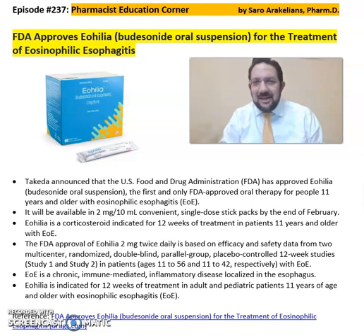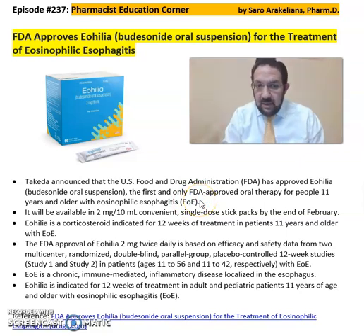Good afternoon everyone, this is Sarah, a clinical pharmacist. The FDA has approved Eohelia, which is budesonide oral suspension, for the treatment of eosinophilic esophagitis or EoE. Tapestry Pharmaceuticals announced that the US FDA has approved Eohelia as the first and only FDA-approved oral therapy for people 11 years and older for eosinophilic esophagitis.